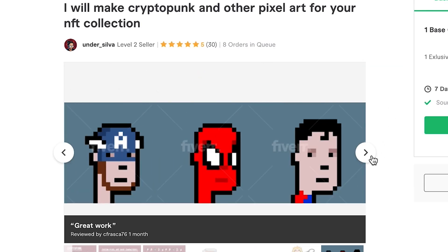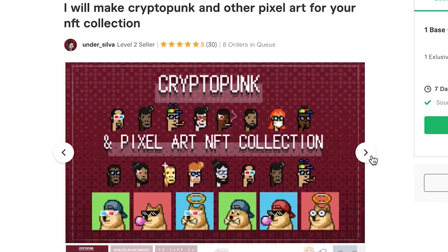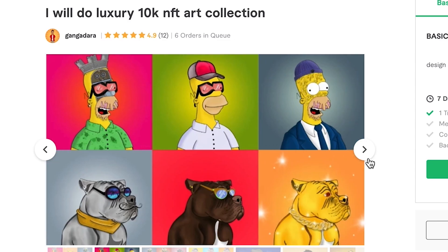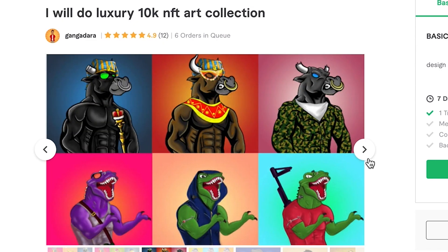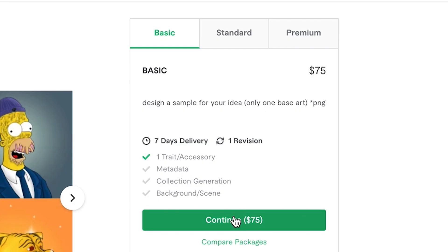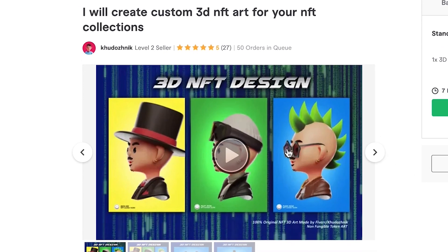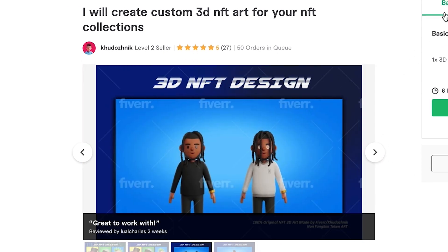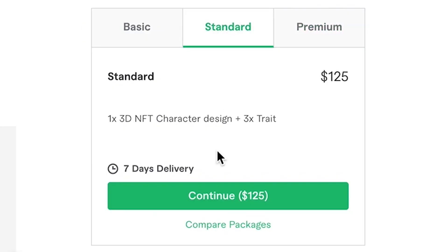Our third contestant in the $50 price range is Under Silva, who will make CryptoPunks and other pixel art — seven-day delivery. Our fourth contestant at $75 is Gangadara, who will create luxury NFT art — seven-day delivery. And our fifth and final, our most expensive, $150 Fiverr artist, Kudosnik, will create 3D artwork — seven-day delivery.